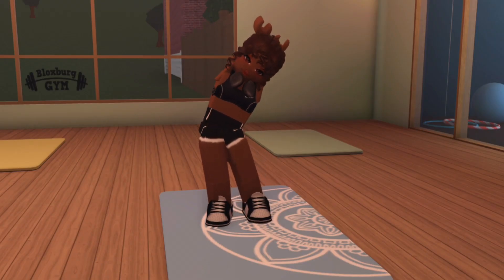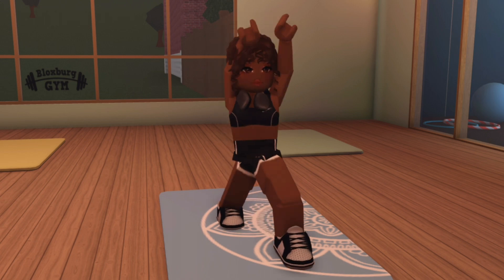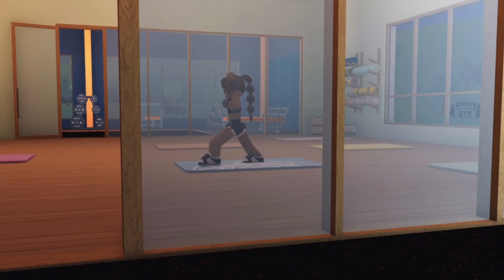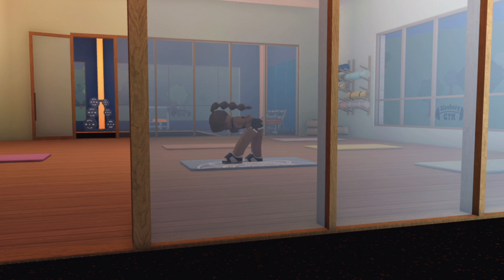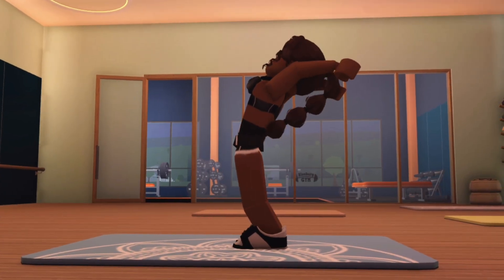I'm gonna do some yoga stretches, some classic back bends, just really get in there. Today there was really no one in the gym, so I had it all to myself. I think because it's so newly built, not a lot of people come here this early yet.